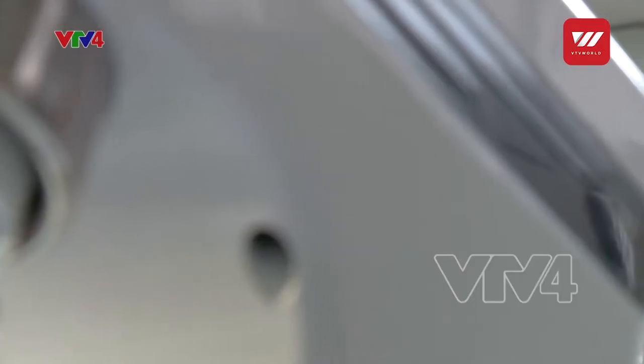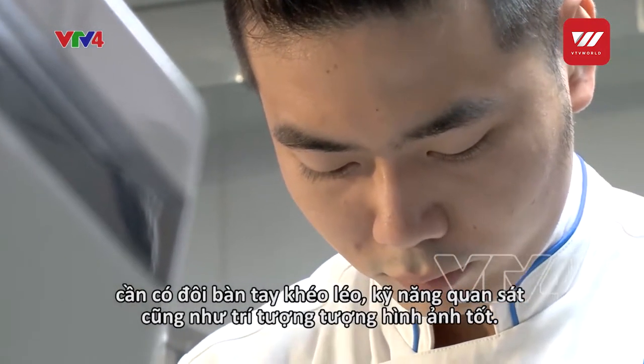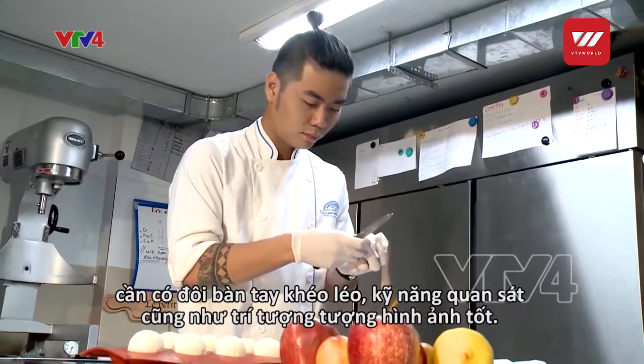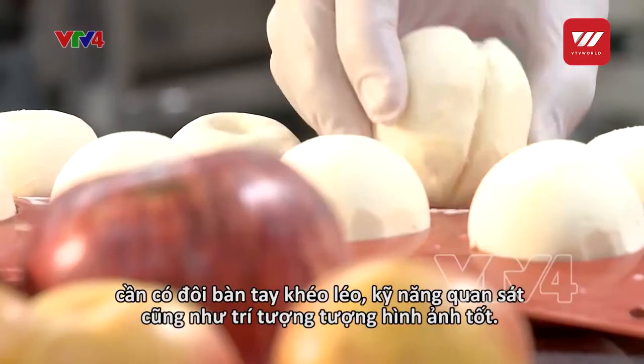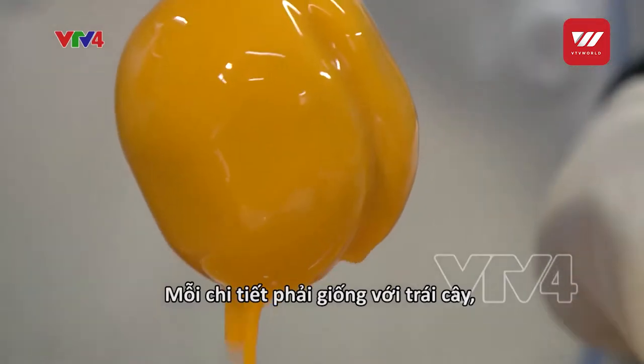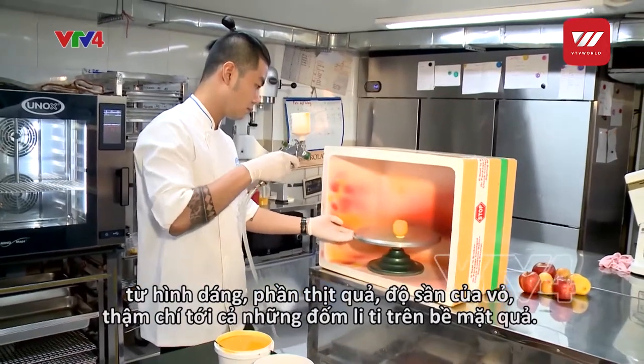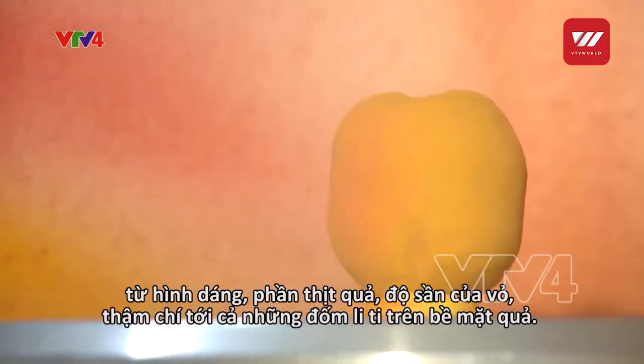In order to make a stunning fruit-shaped pastry, dexterous chef hands, good observation skills, and good visual imagination are required. Each detail of the cake must look the same as the fruit — from its shape, flesh and skin texture, to even the natural spots on the fruit's skin.